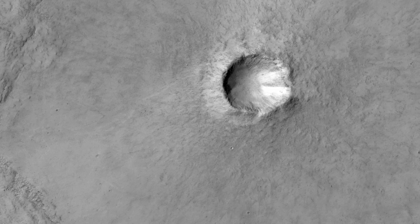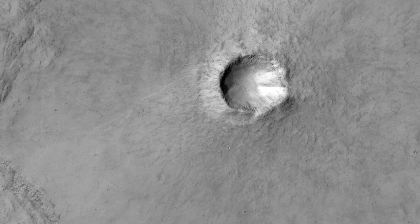Relatively fresh impact craters and recent dust devil tracks are also visible in this image.